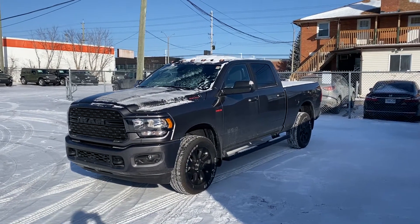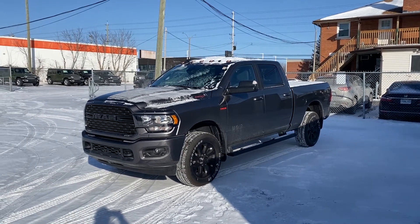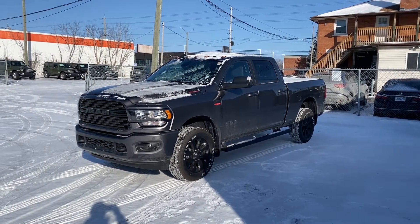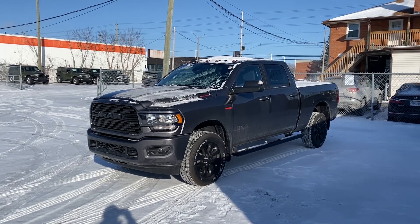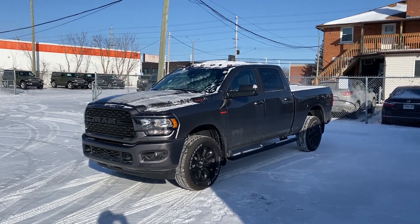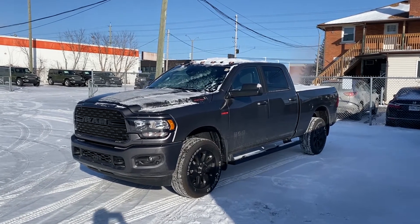Just as this looks amazing on the outside and is well-equipped on the outside, it is equally well-equipped on the inside. It has plenty of creature comforts. Of course, this is a work truck, but it does have all the creature comforts you'd want as a daily driver as well — especially in these cold temps.